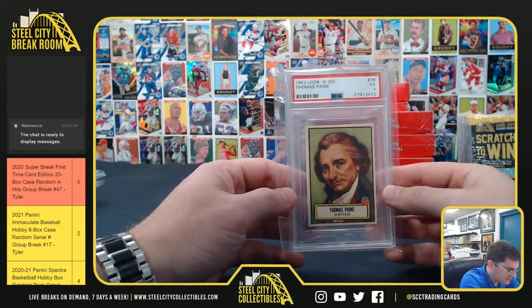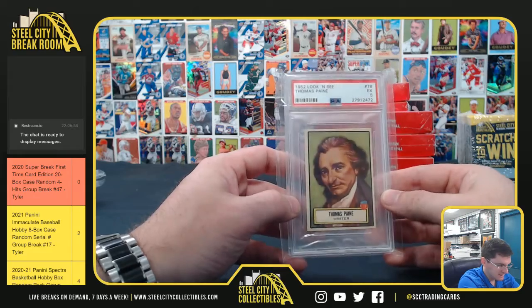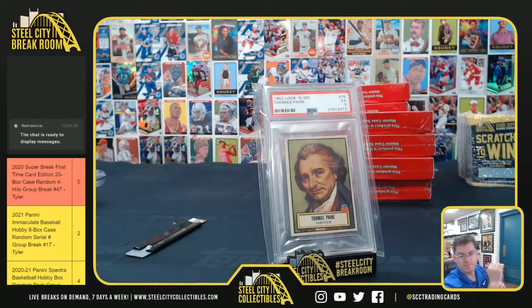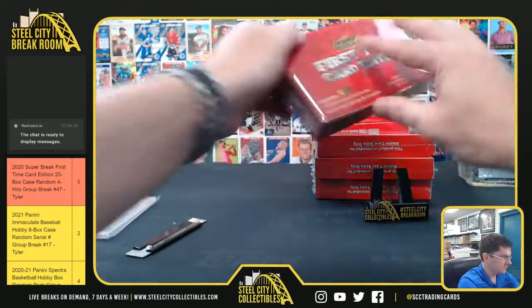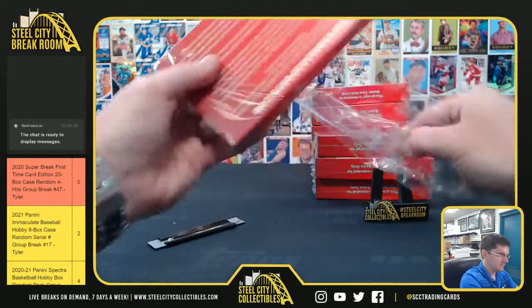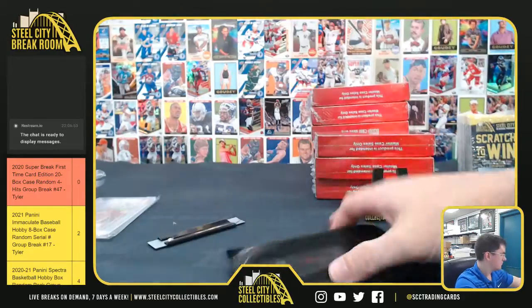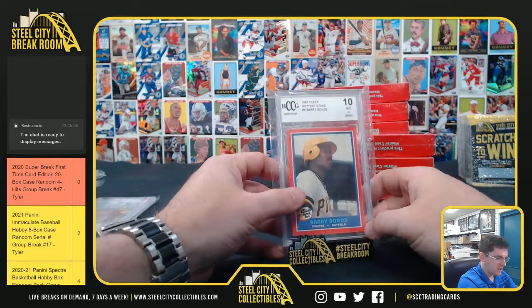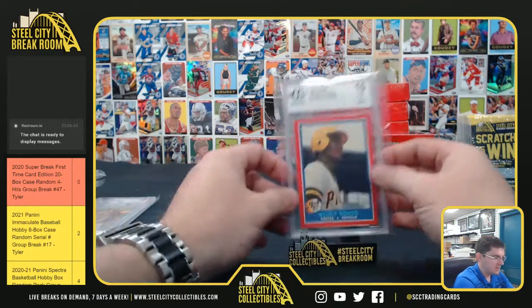All right, 1952 Thomas Paine — he's a writer. Thomas Paine. Barry Bonds '87 Fleer. Barry Bonds.